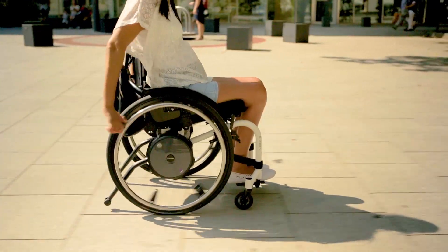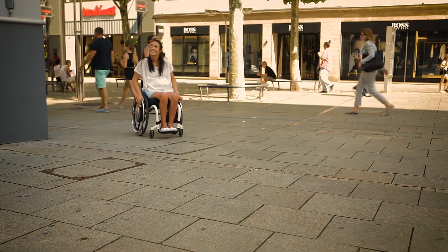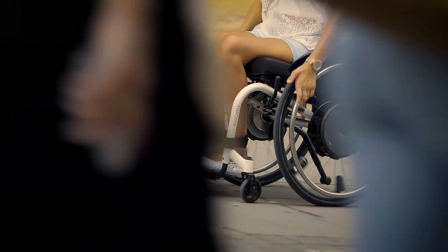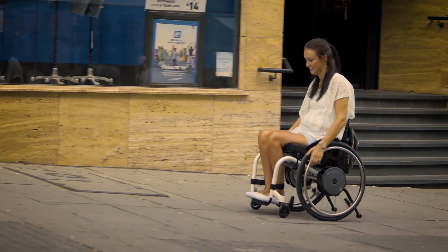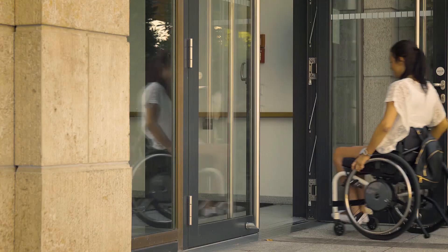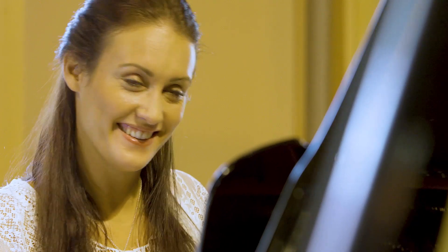I'm always busy and out and about. The E-Motion lets me move around the city conveniently. Longer distances are no problem anymore. I also manage slopes very easily with the add-on drive. This way I always stay relaxed wherever I go. I can no longer imagine a life without E-Motion.